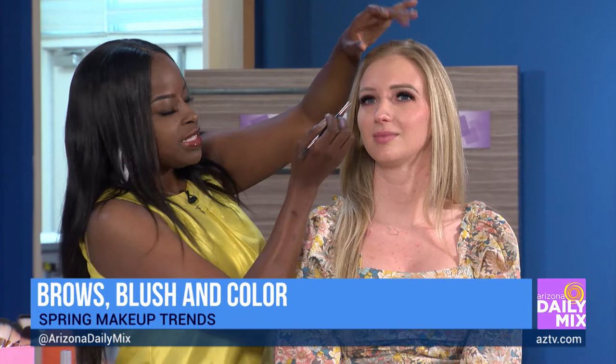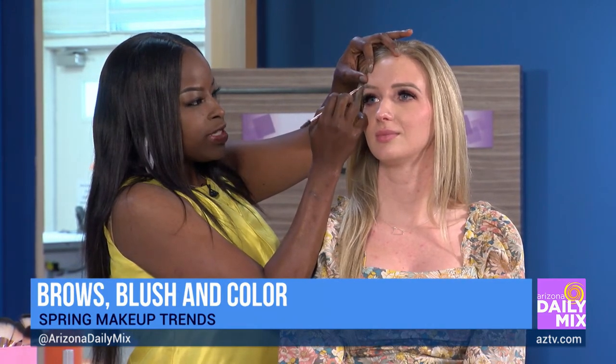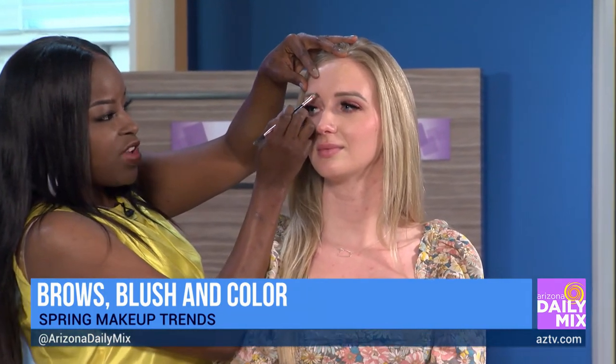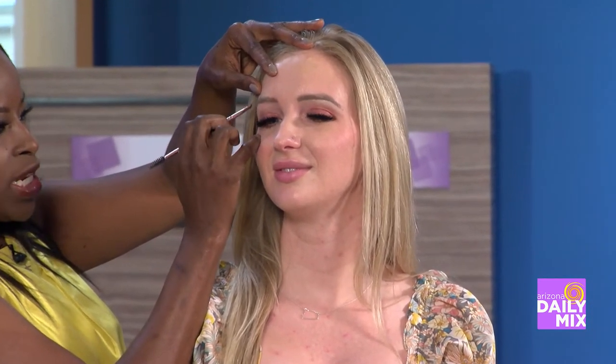Brows — we have to start there. If you can see here, this side I'm filling it in. I've already done it on the other side. The first thing you want to do, because your brows frame 75% of your face, is take and really fill in the brow. This really makes that eye pop. This is very, very important. I'm just using my brow powder, lightly stroking it into the brows.